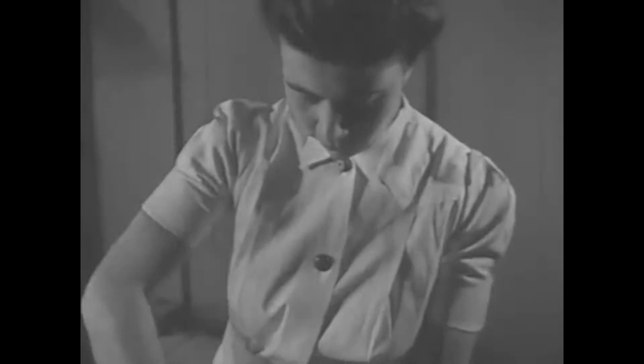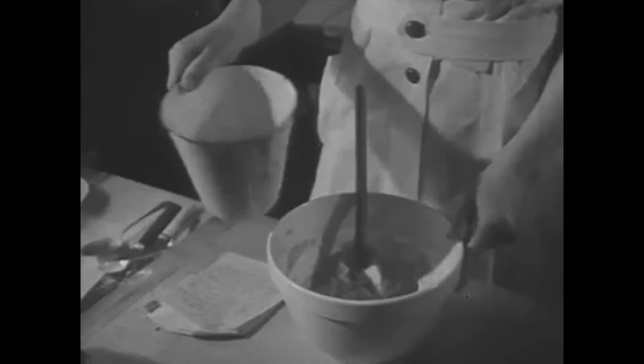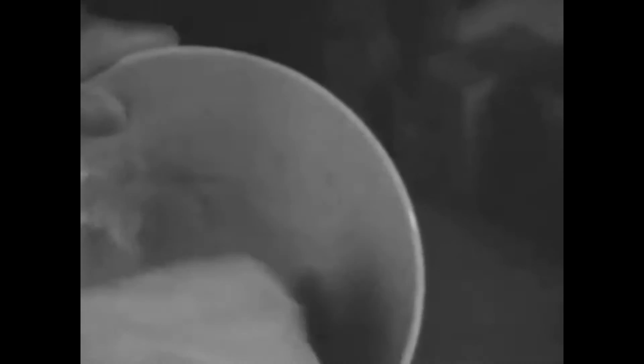Quality control is of the utmost importance to The Colonel. The batter is prepared by hand to ensure a consistently high standard. Each batch receives a dash of The Colonel's trademark secret spices. Even we don't know the full recipe.